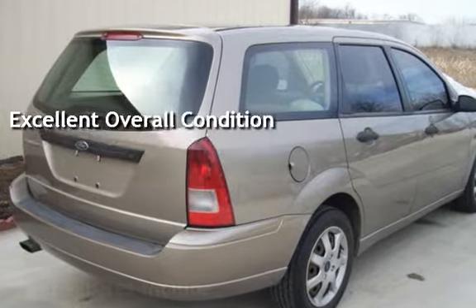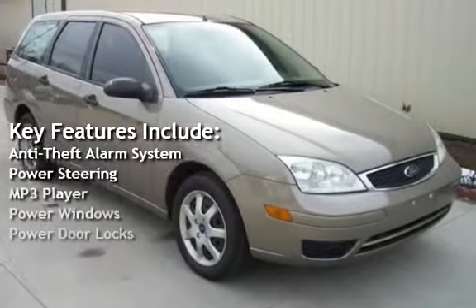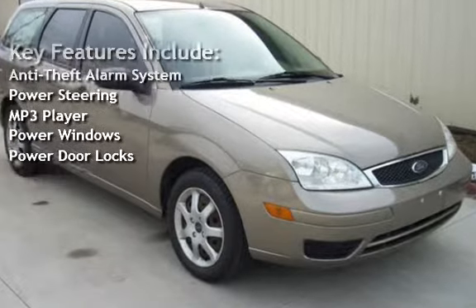Key features include an anti-theft alarm system, power steering, MP3 player, power windows, and power door locks.